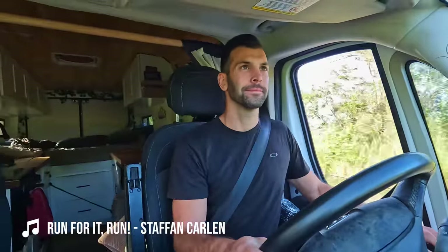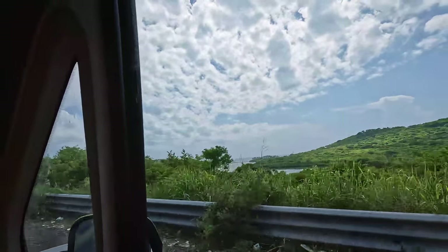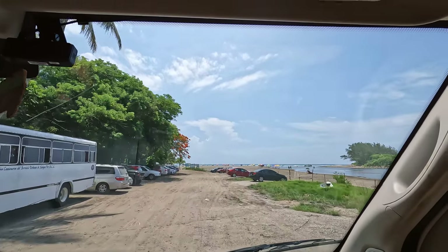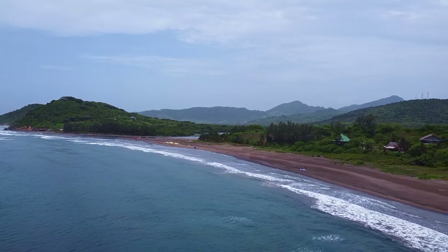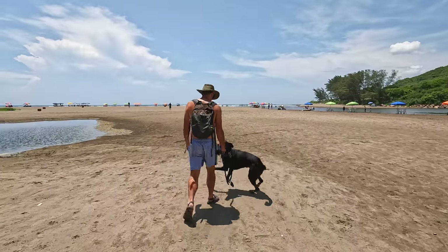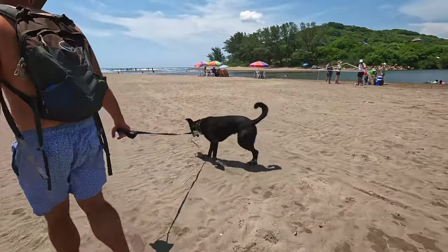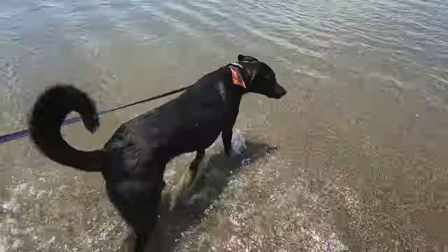We are getting closer to the Gulf, and the air feels so tropical. We are very excited to get back to the beach. I think we're here! The last time we were at the beach was in Puerto Vallarta, on the other side of the country. To say we're excited to be back to the coast is a bit of an understatement. Finley, you're in the Gulf of Mexico!